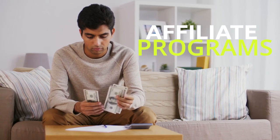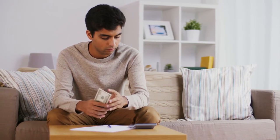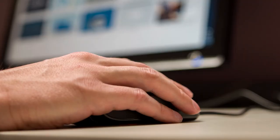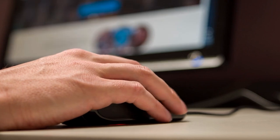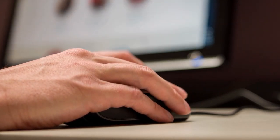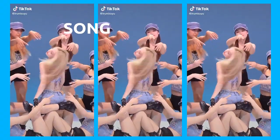Affiliate programs: Make money through a percentage of every sale when users click through your links and make a purchase. Affiliate links are an excellent way to make money on TikTok, whether you're an existing business or not.